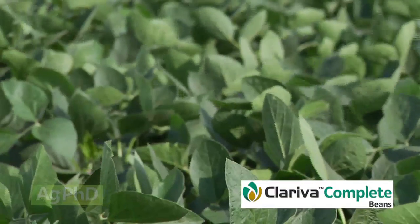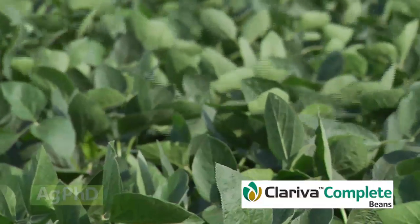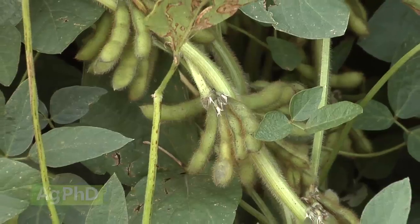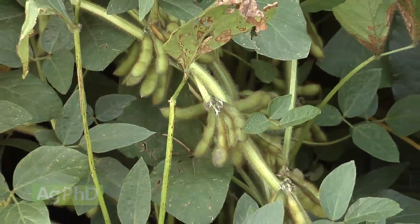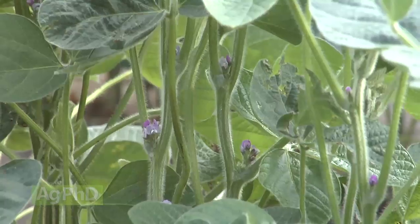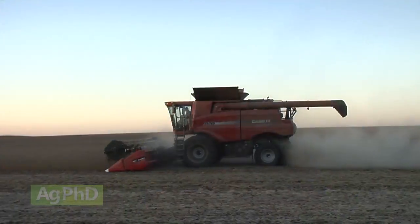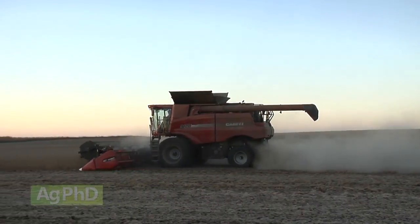A new seed treatment, Chloriva Complete, has come out this year and it'll be interesting to see what yield data we get from farms this fall. Looking ahead, what we're all hoping for is two things: one is a product you can spray that will actually kill all nematodes in your field — many companies are working on that but nobody has anything great yet. The other is a biotech trait that kills nematodes without yield drag. Both are in the works, but it'll be many years before we see them on the market. For now, the best thing you can do is manage your crop well.